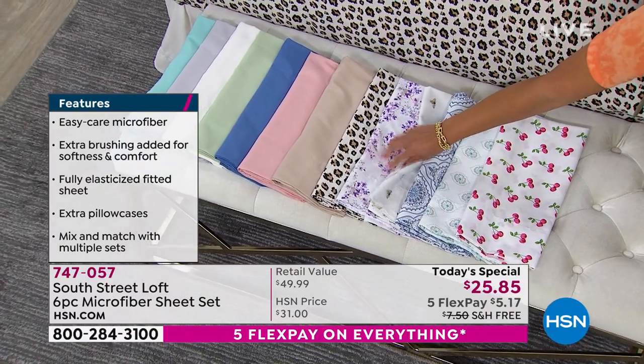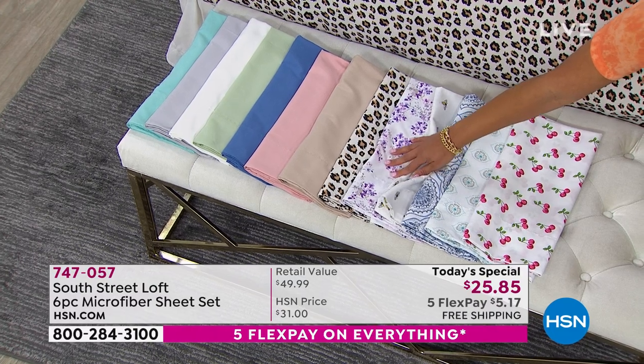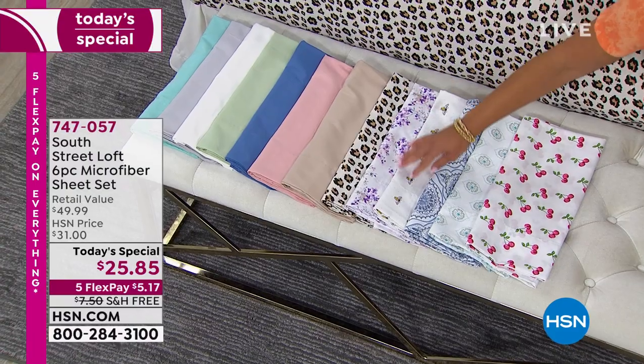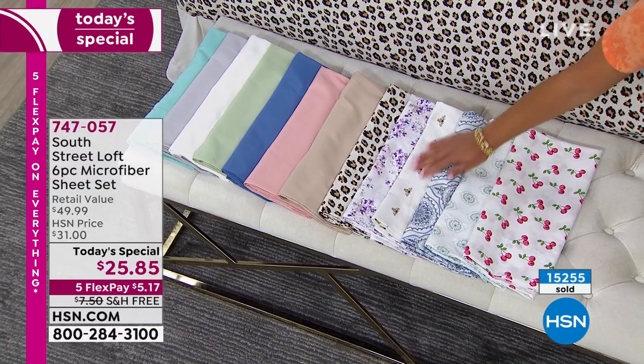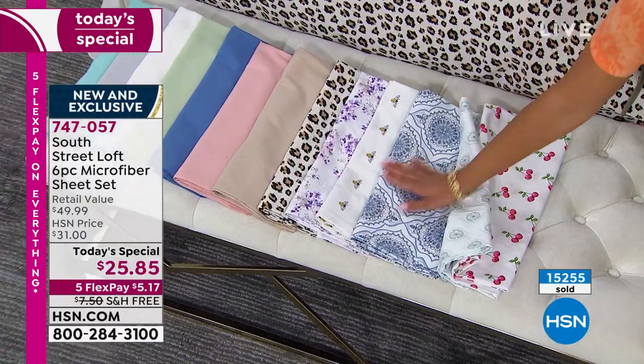Probably a few thousand people will be able to get the lavender floral, and then that's it. Remember, we're only at 10 a.m. on the East Coast, so this is where you can still see all the colors and patterns. My honeybee is limited as well. Here it is in the blue damask option.